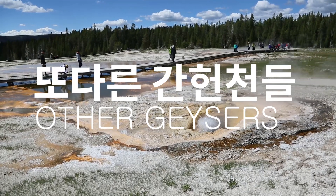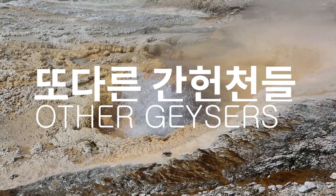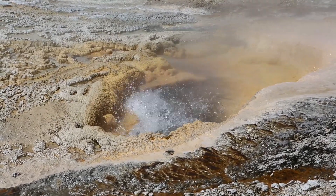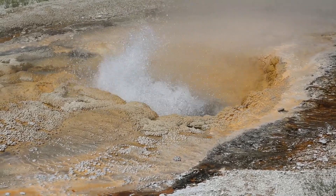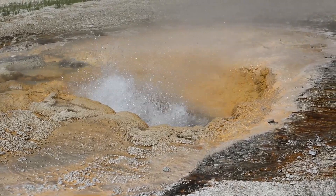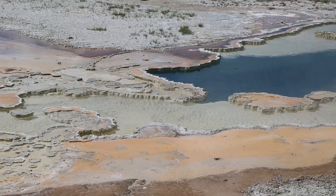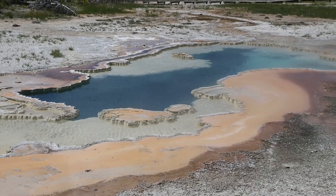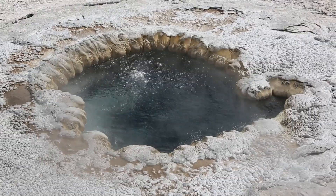On the other side of Yellowstone Park, there are a lot of small and large geysers of different kinds and different types. 세계에서 가장 높이 분출하는 간헐천인 스팀보트 간헐천도 옐로스톤 국립공원 안에 있는데 무려 91m까지 치솟는다고 합니다.